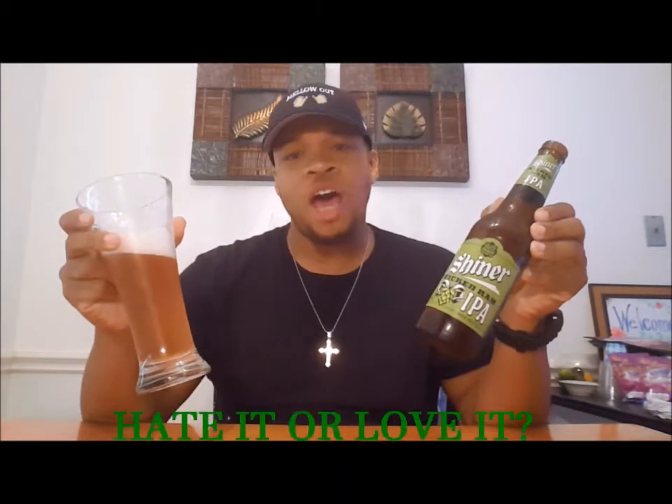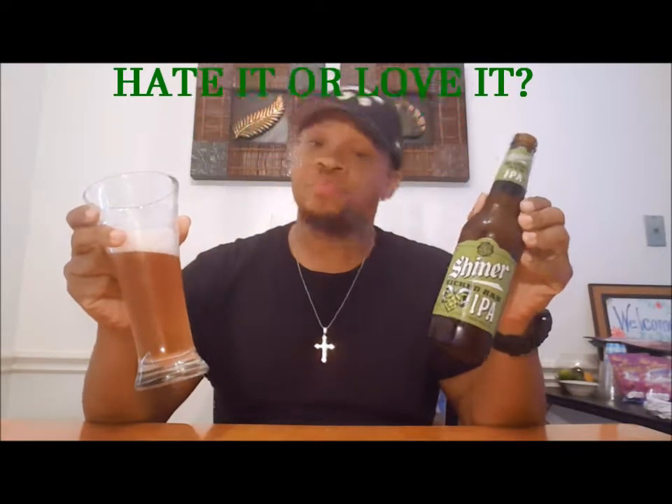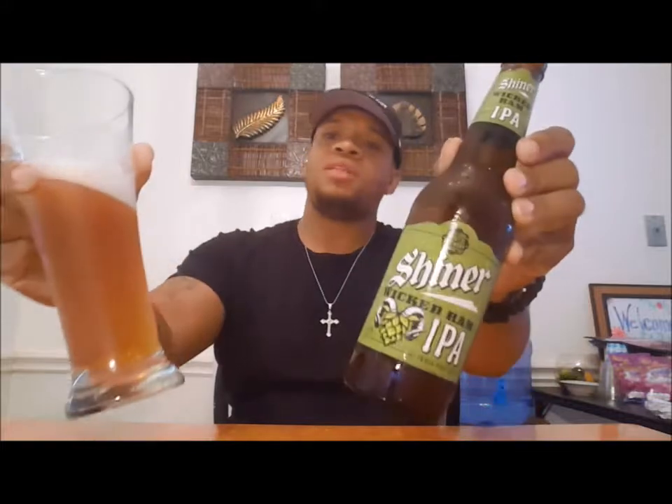Shiner Bock, all the way out from Shiner, Texas — what do you think? Have you tried this beer? Have you not tried this beer? Have you tried the not so popular Shiner? Have you tried another Shiner? Hit me up in the comments, man, let me know what you think — hate it or love it. Make sure y'all drink responsibly and have a mellow day.